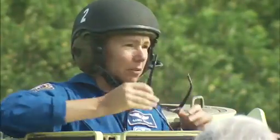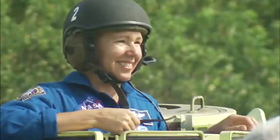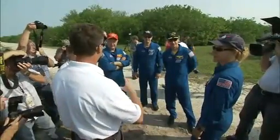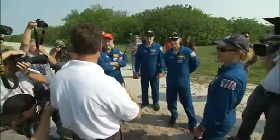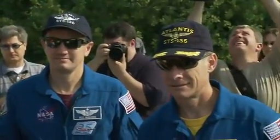Every astronaut that has gone into space on a shuttle has learned to drive an M113 during training. Many have driven them several times. The training was a standard part of the terminal countdown demonstration test, a large dress rehearsal known as TCDT.